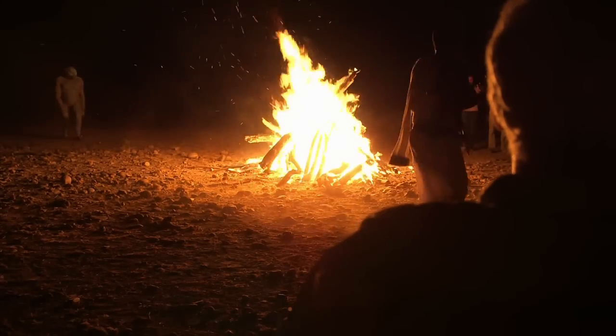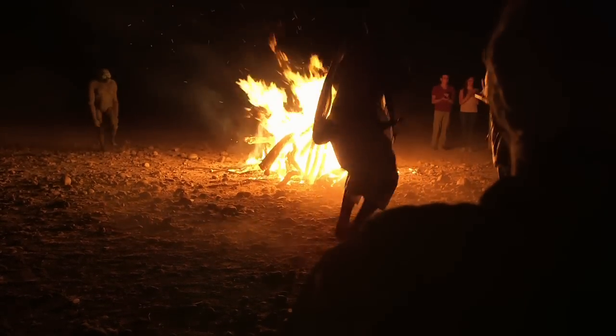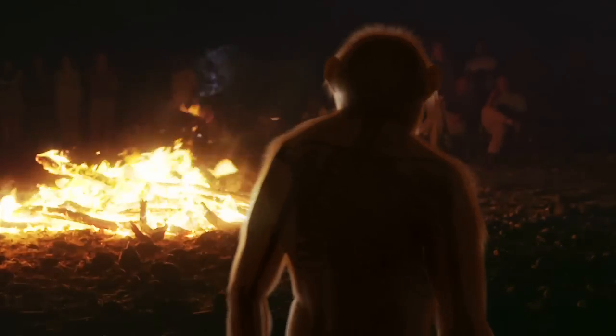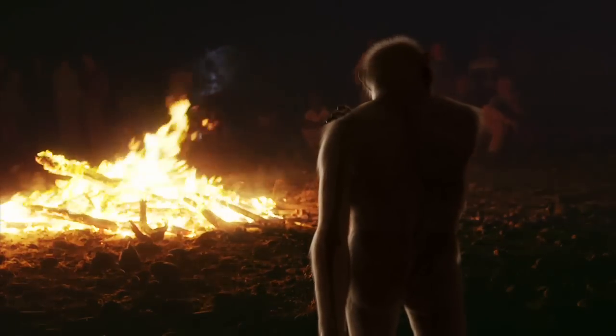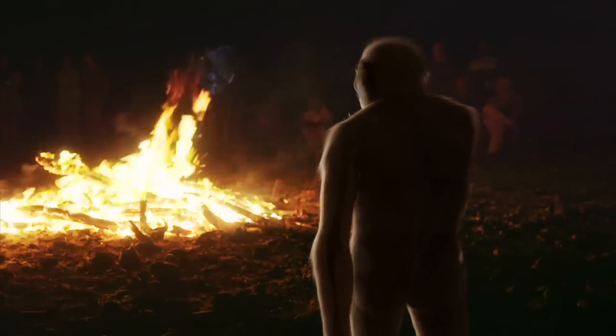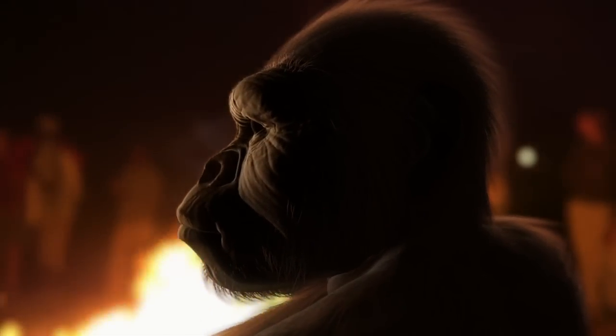So imagine if Lucy was here with us right now. What would she look like? Well, she'd be short — only about three and a half feet tall. And the one thing that would be familiar to us is that she would be walking upright. But with those long arms reaching almost down to her knees, she'd probably have a very odd gait. And as she got closer, we'd see that she had a very ape-like face. I think in many ways she looked like the ape that stood up.